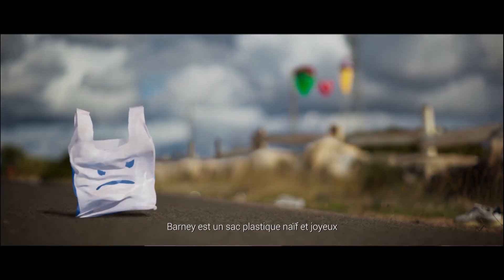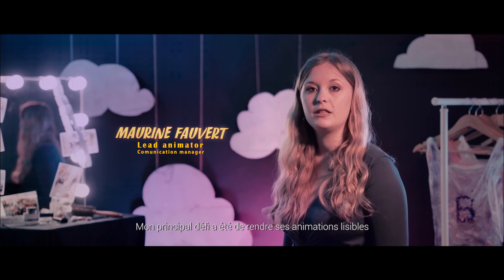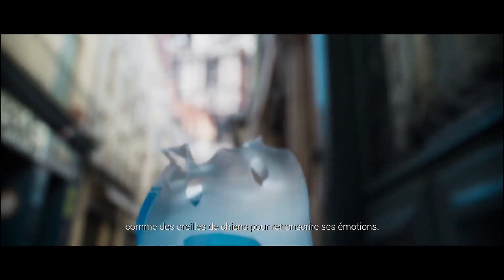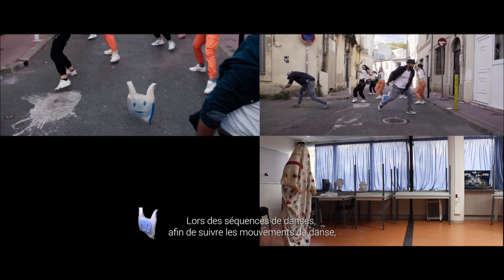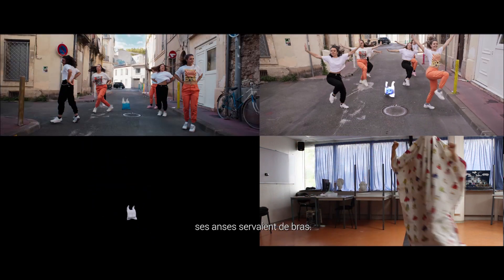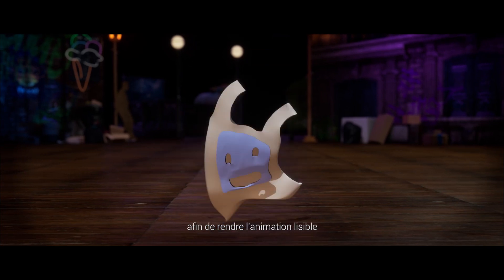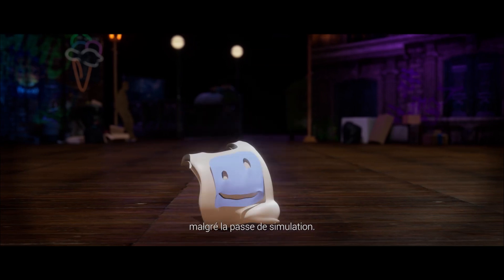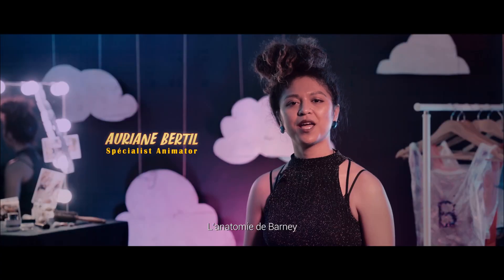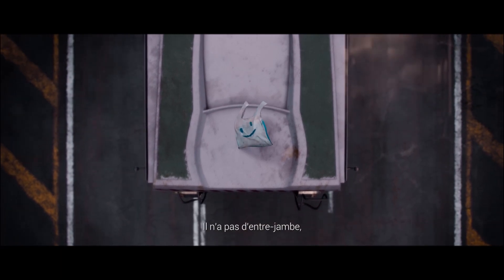Barney is a naive and joyful plastic bag. Making his emotions readable was my biggest animation challenge. One trick was to make his handles behave like dog ears to show his feelings. During the dance sequences, to follow the different movements, his handles behave more like arms. I exaggerated all the posings to make the animation easy to understand.